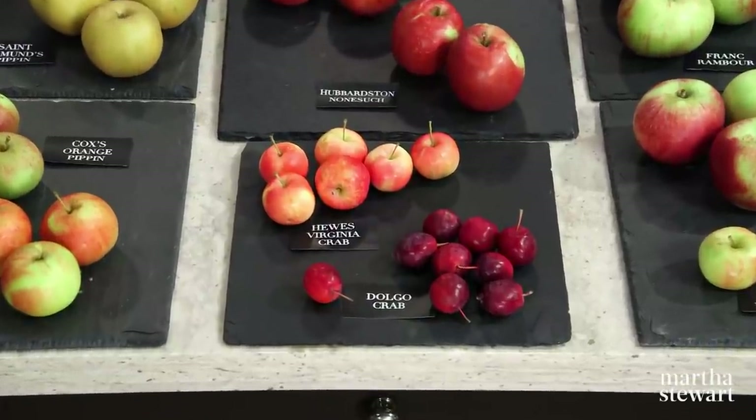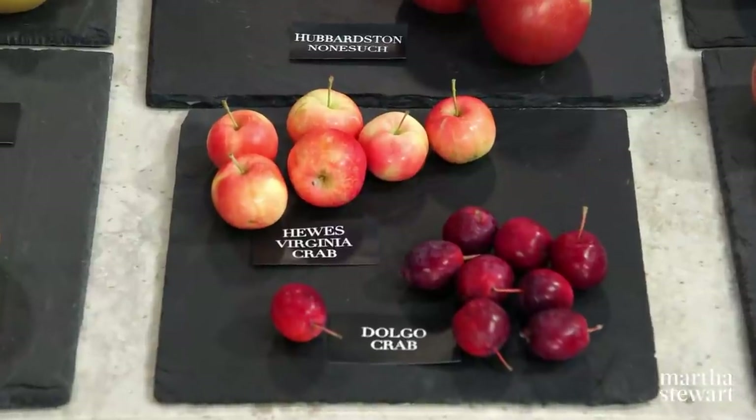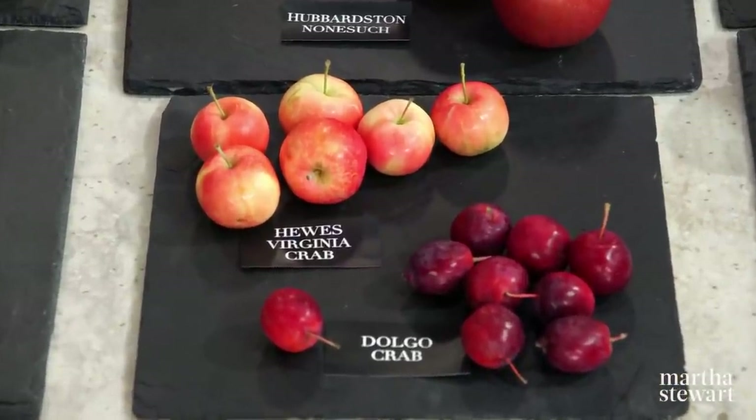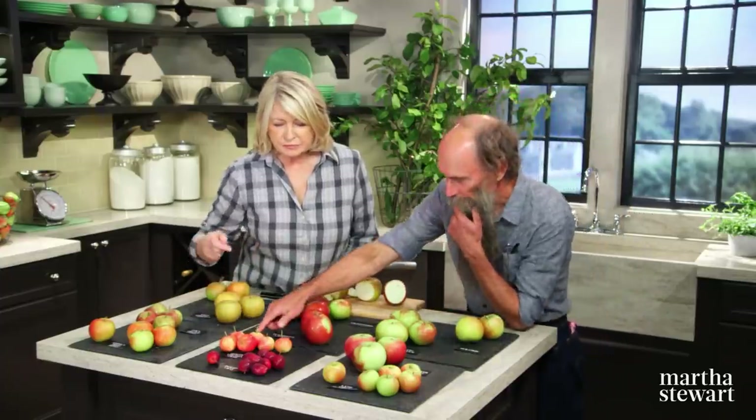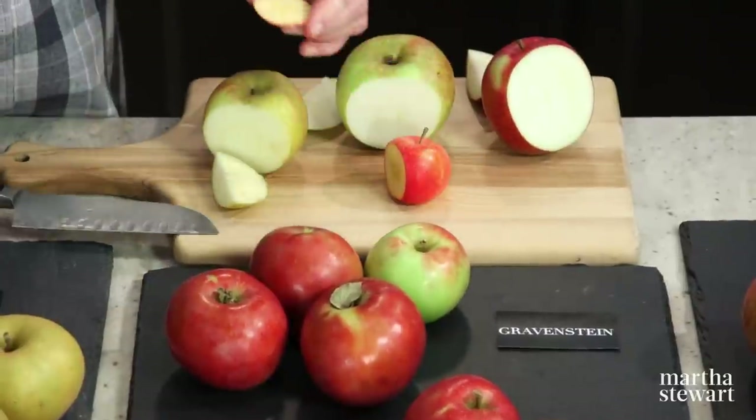And then you have crab apples too. Generally, people don't even think that they can eat crab apples. But are they really higher in vitamin C than other apples? Yes, some of them are — and antioxidants and all those good things. So which is the better one to eat? Well, this is Hughes Virginia Crab. So pretty — and it's a sweet crab apple. Most of them tend to be fairly tart. Oh, it's nice and yellow inside. Thomas Jefferson thought that was pretty good for making hard cider.